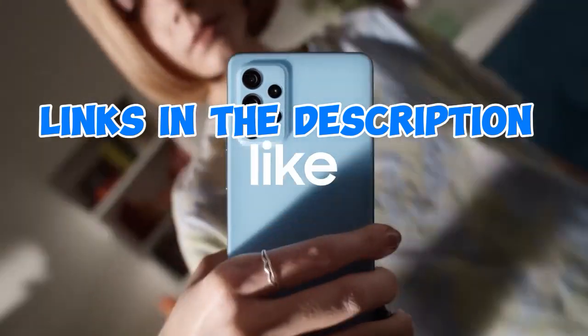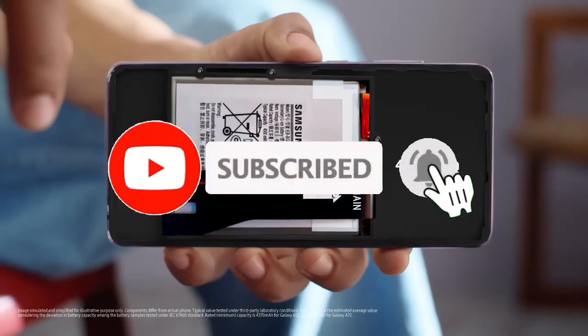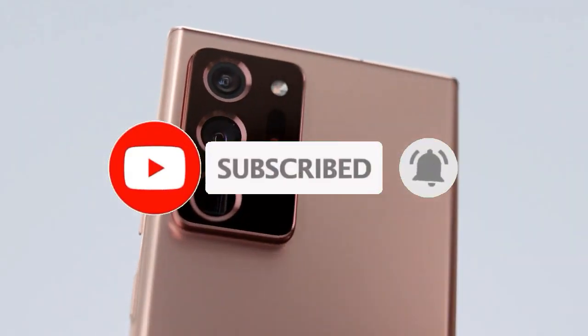For more information, I have put links in the description — make sure to check it out, like the video, comment, and don't forget to subscribe to our channel. And let's get started.